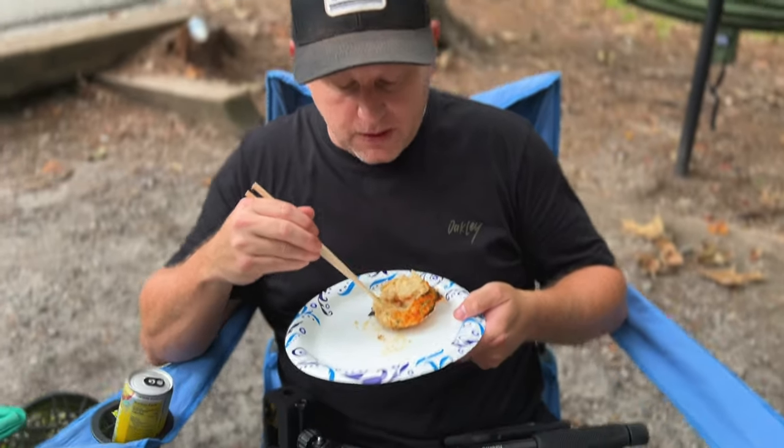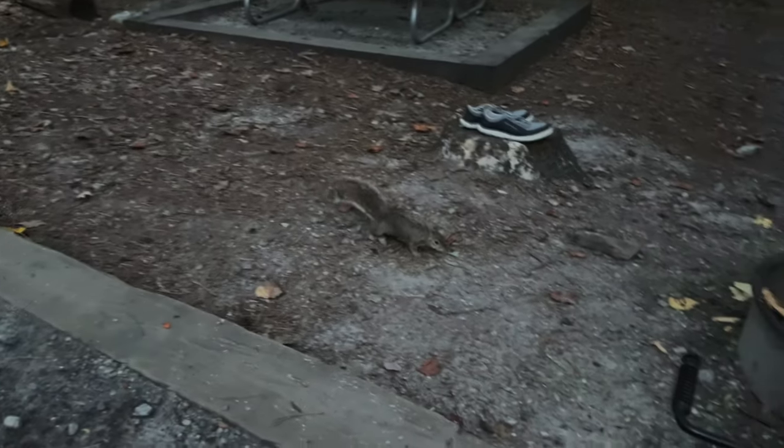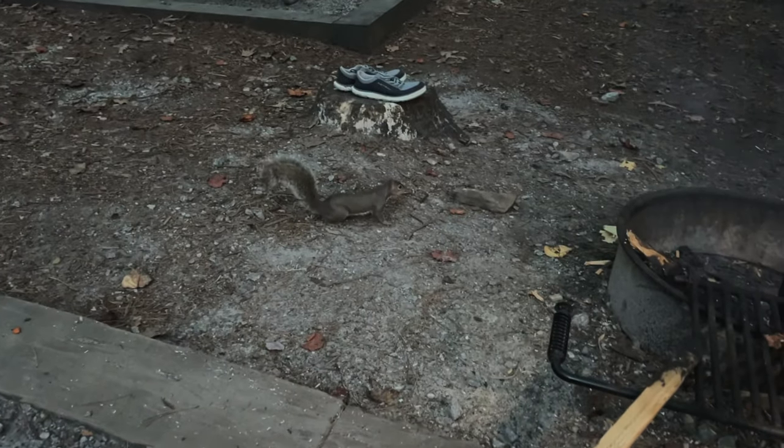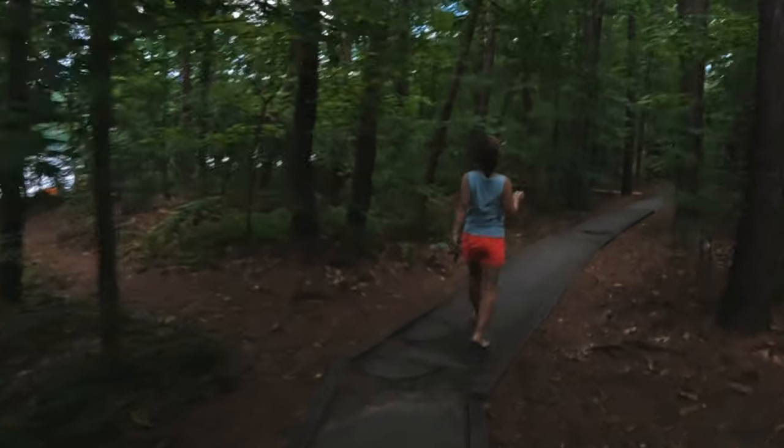After enjoying a delicious dinner, there's always a pesky tree rat — I meant squirrel — searching for leftovers. A walkway connects the campsite to the public area.